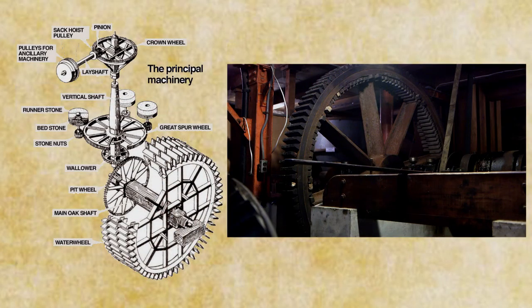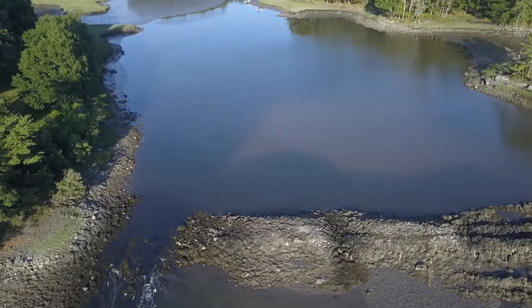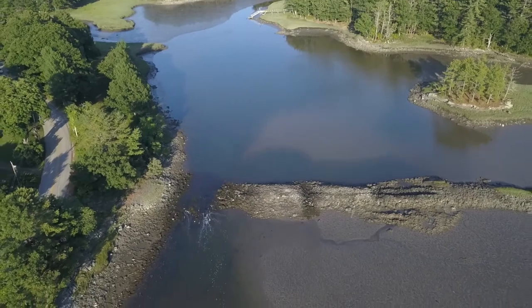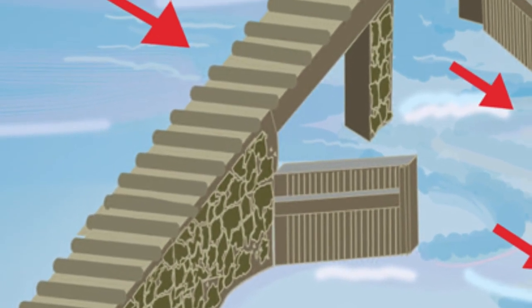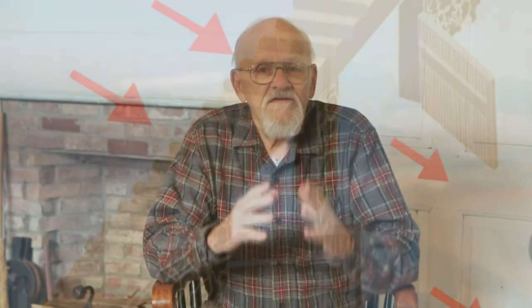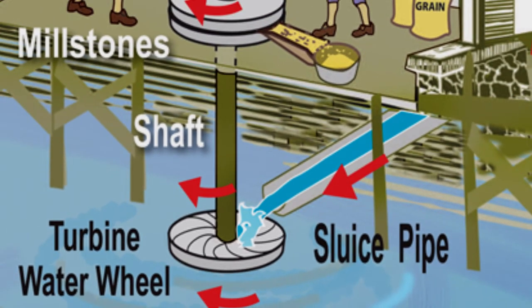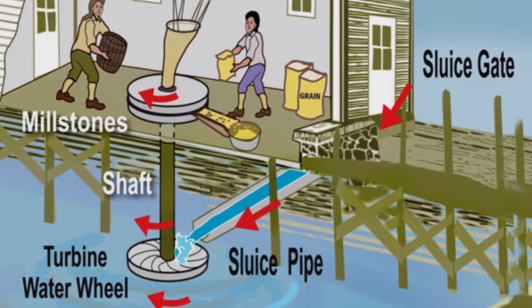Early American tide mills displayed the ingenuity of settlers who brought the technology from Europe in their heads and hearts. How do tide mills work? It's really simple. At an inlet or estuary, a dam would have been constructed to capture the incoming tide — a gate opened to admit it. When the area behind the dam filled and the tide began to ebb, it closed the gate. The tide lowered outside below the level of the trapped water, and then water from the higher level would be fed through a sluiceway and aimed at a wheel or turbine. And the falling water turned the wheel.